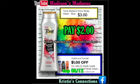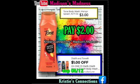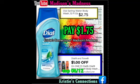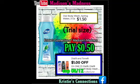Tone Radiant Glow — $1 off making that $2. Tone again — $1 off making that $2. We have Dial — $1 off making that $1.75. And we have Dial — $1 off and you're gonna pay $1.75. Now this one is the trial size, so please don't forget — it's $1 off and you're gonna pay $0.50.